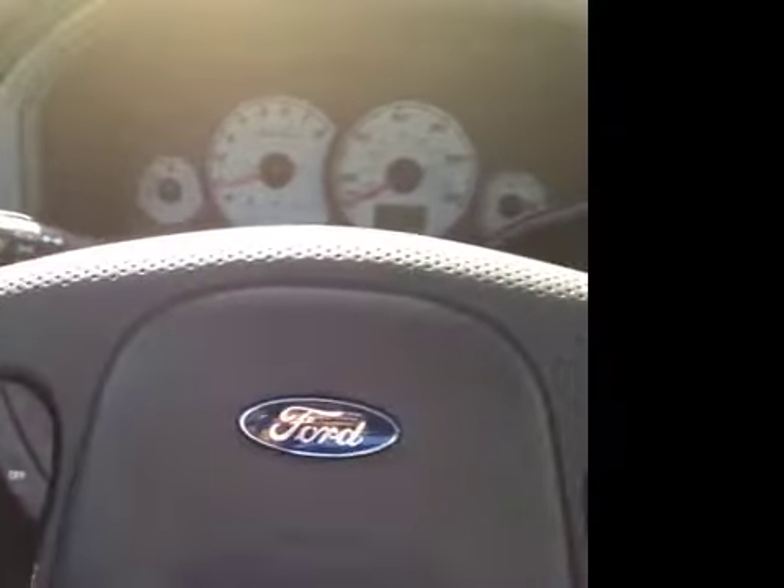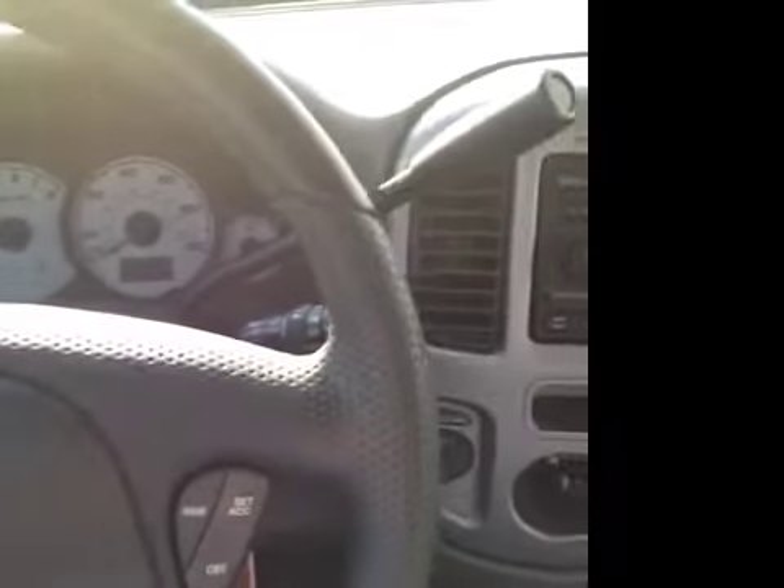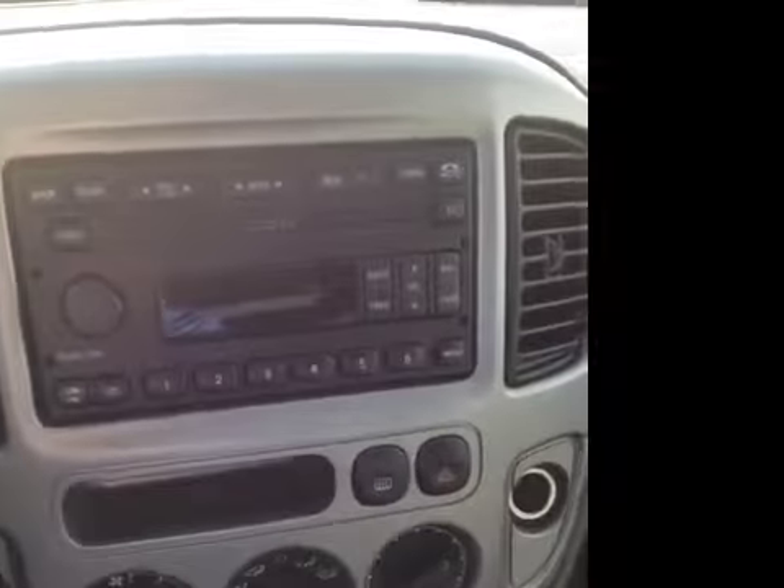We've got some great options in the driver's seat here. We've got power windows, locks, and mirrors, steering wheel mounted cruise, front and side impact airbags, as well as AM-FM stereo with 6-disc CD changer. Very nice.